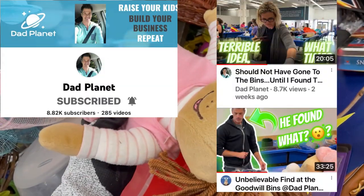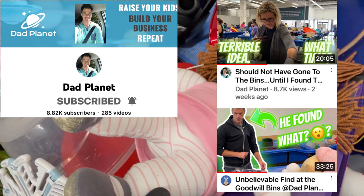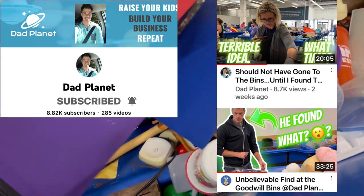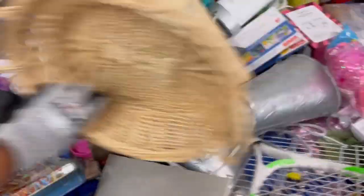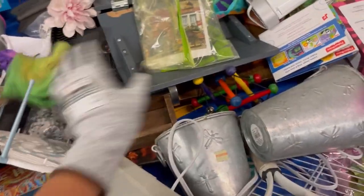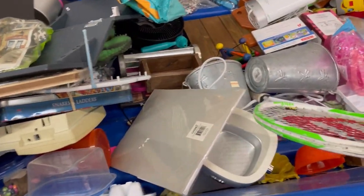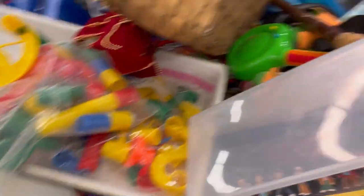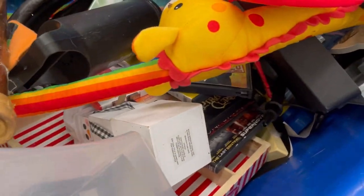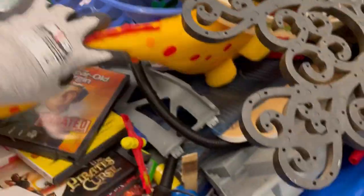I mentioned Dad Planet — this is the last collaboration video we did. His video is on the top and mine is on the bottom. Definitely go check out both of those. He found the most incredible item — I'm like, how did he find that? And I did pretty good myself. You can also search 'Goodwill bins' using my search bar to find those videos.